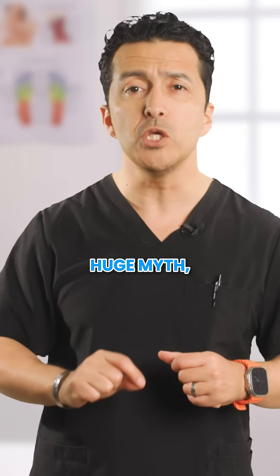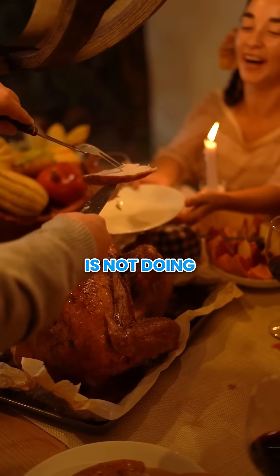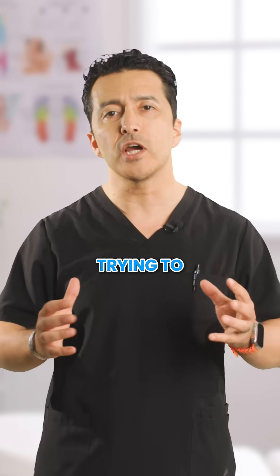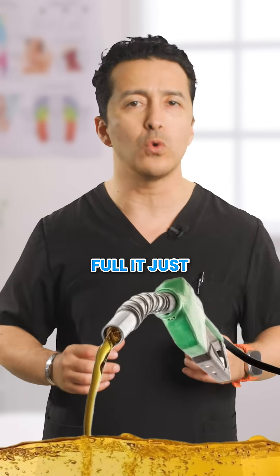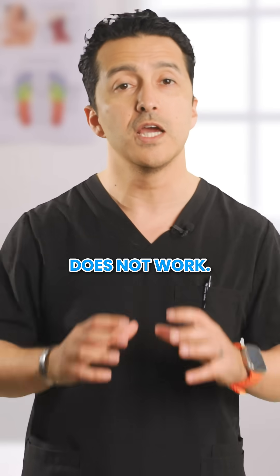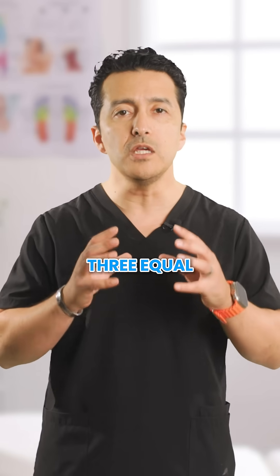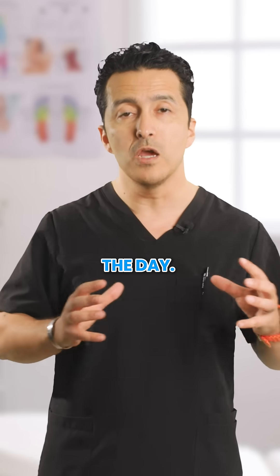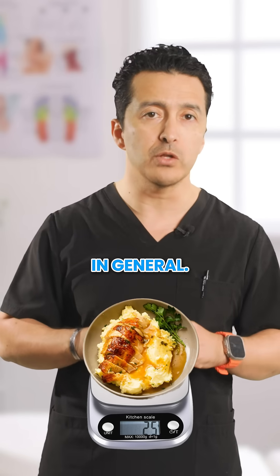Let's bust a huge myth. Loading up on protein at dinner is not doing you any favors. It's like trying to fill up your car's gas tank after it is already full. It just does not work. Instead, here's the golden rule: divide your protein into three equal parts throughout the day. We are talking about 25 grams at each meal in general.